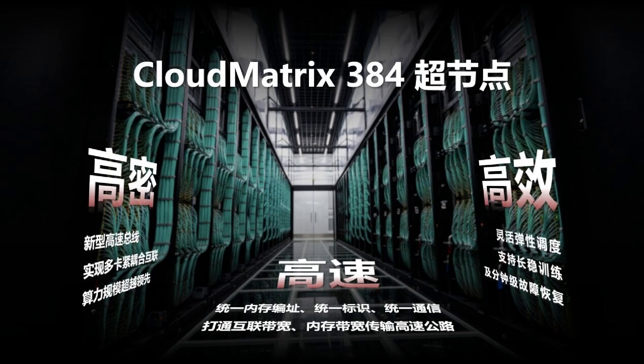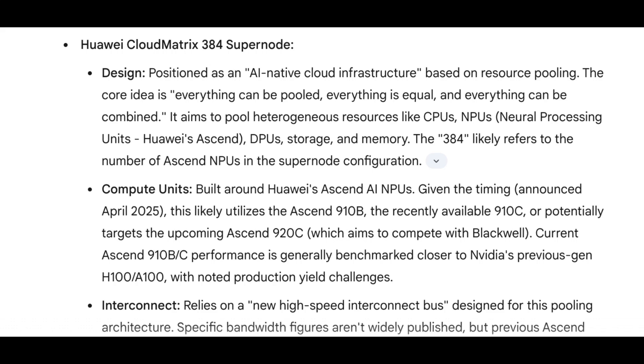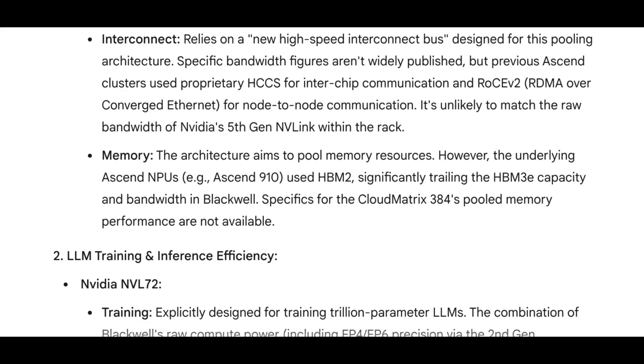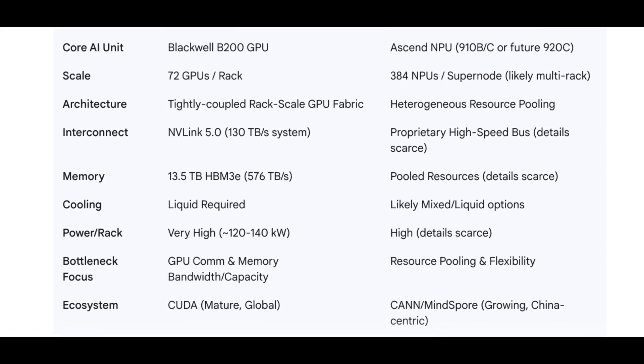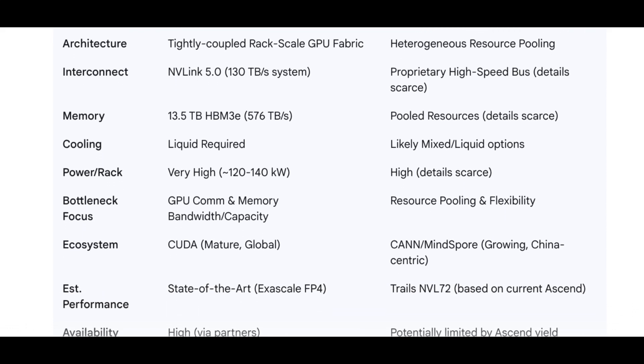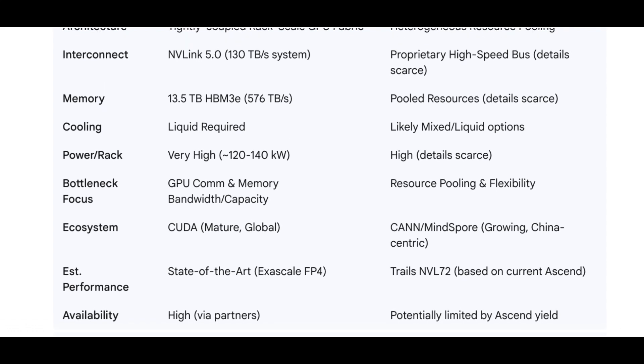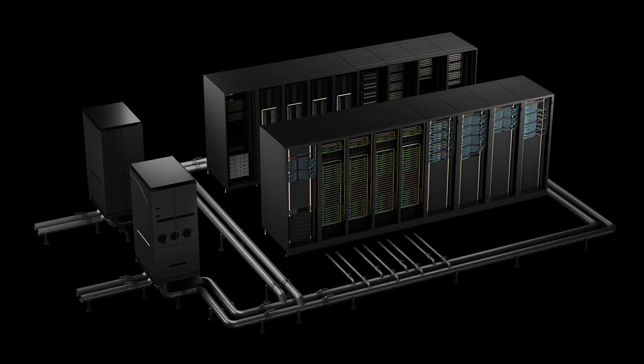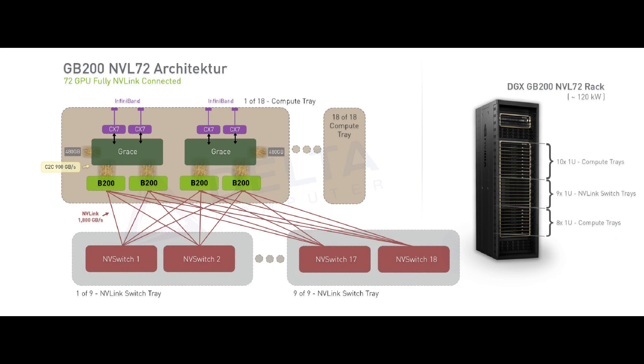The Cloud Matrix 384 uses a new high-speed interconnect bus to link all these resources together. While specific bandwidth numbers aren't widely available, it likely doesn't quite match the raw speed of NVIDIA's NVLink within a single rack. In terms of processing power, Huawei said their new Supernode achieved 300 petaflops of computing power in their Wuhu data center, compared to NVIDIA's NVL72's 180 petaflops. However, it's important to note that these figures might be based on different benchmarks or configurations. The Cloud Matrix 384 is built using Huawei's own Ascend AI chips — like the Ascend 910B or 910C — which are generally seen as being in the ballpark of NVIDIA's previous generation chips like the H100 or A100.